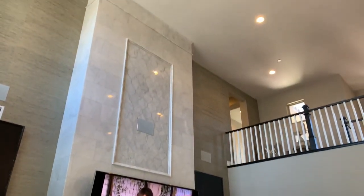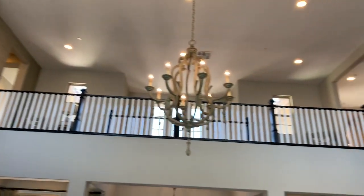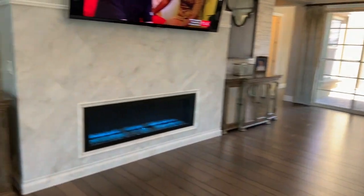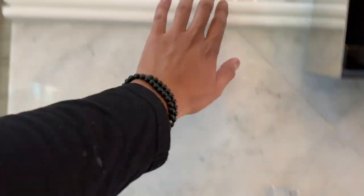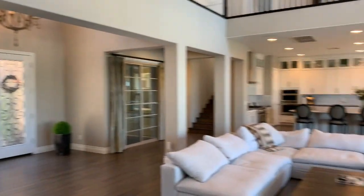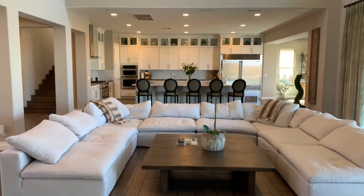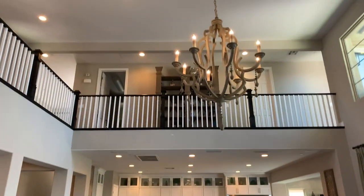Beautiful stone all the way up to the ceiling. Beautiful railing up top — this is gorgeous what they did here. This gives you a better view of this large living area, nice and open, with the big catwalk up top.